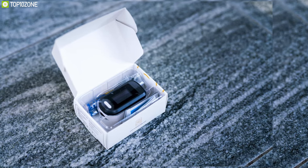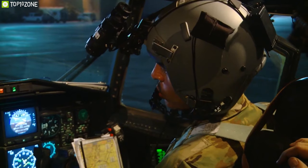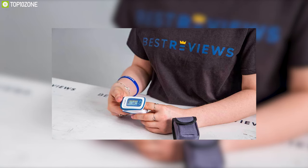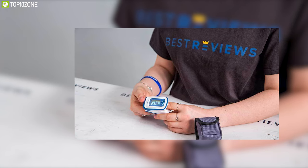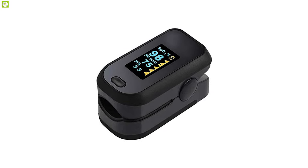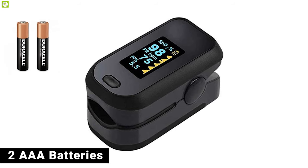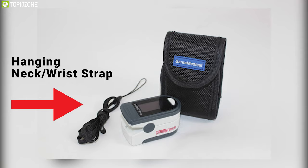Small and portable, it is helpful for athletes and pilots to obtain quick and precise oxygen saturation readings. The Generation 2 features a power-saving scheme that automatically turns off after 10 seconds, resulting in a long battery life from two AAA batteries. A hanging neck and wrist strap are also included for use on the go.